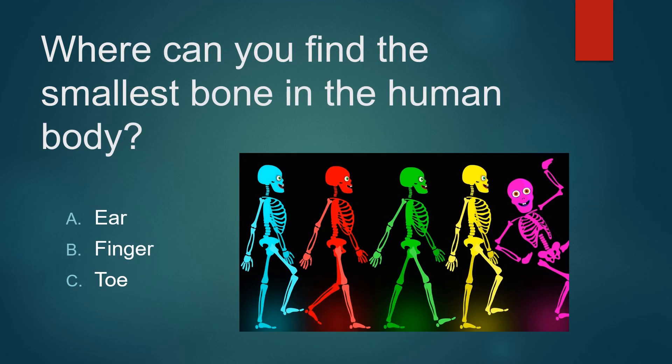Where can you find the smallest bone in the human body? The ear? The finger? Or the toe? Not the finger. Not your toe. Your ear.